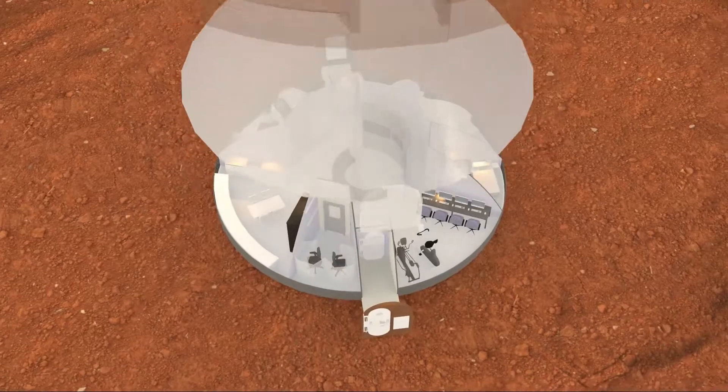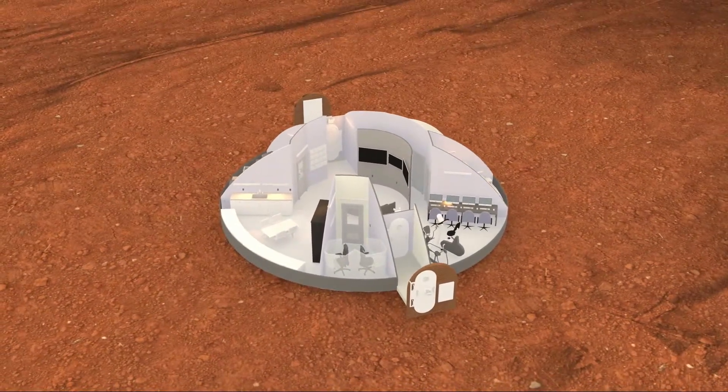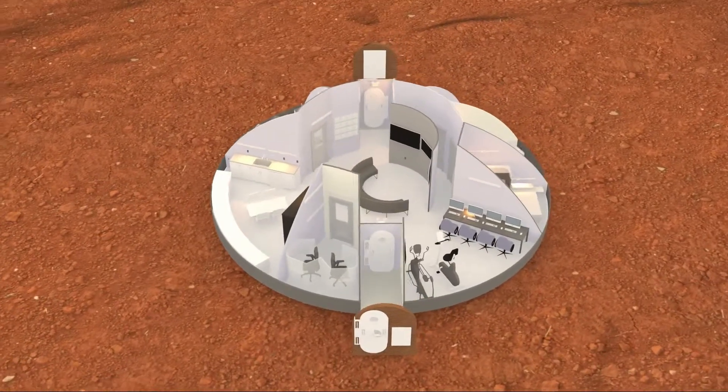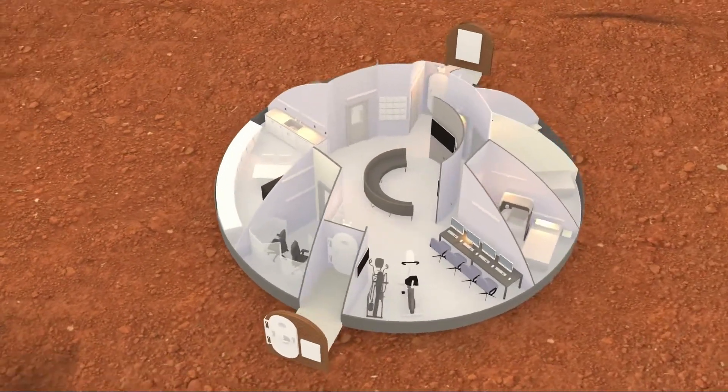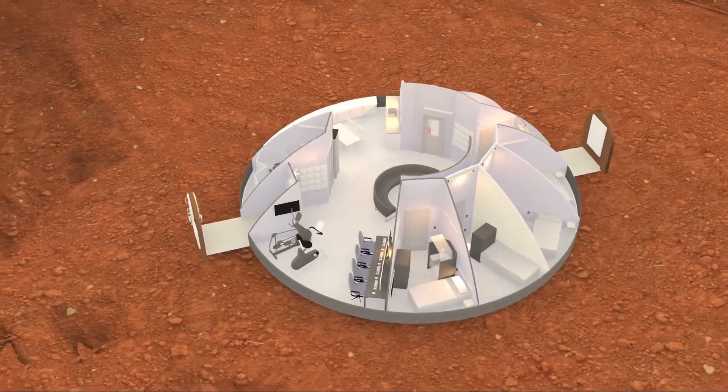The second feature of note is our entryway system. The entryways extend from opposite ends of the structure and serve as the primary entrances and connections for astronauts, rovers, and equipment that will be essential for the daily work on Mars. These connections are laid out on the main axis to permit future junctions with other pod units.